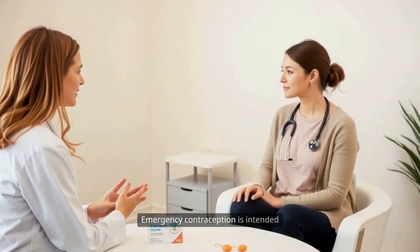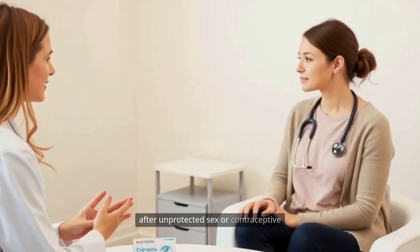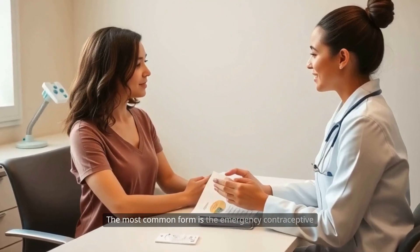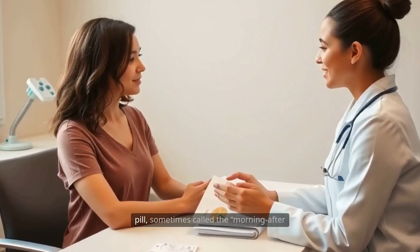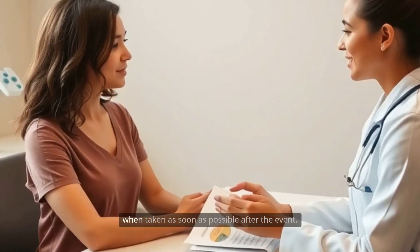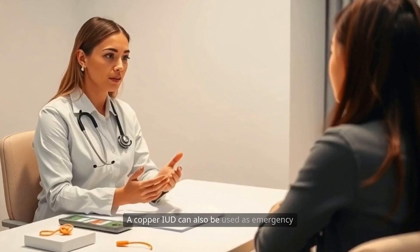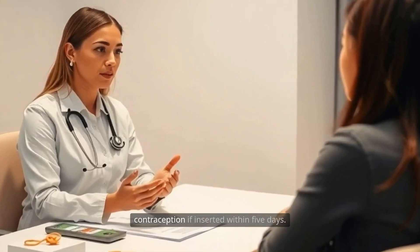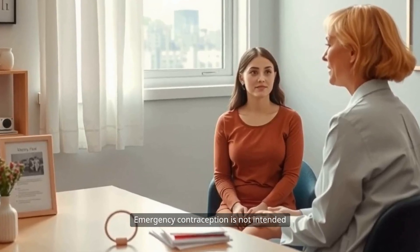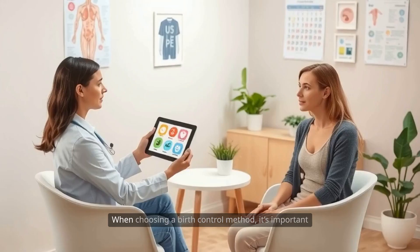Emergency contraception is intended as a backup method to prevent pregnancy after unprotected sex or contraceptive failure, such as a broken condom. The most common form is the emergency contraceptive pill, sometimes called the morning-after pill, which is most effective when taken as soon as possible after the event. A copper IUD can also be used as emergency contraception if inserted within five days. Emergency contraception is not intended for regular use, but can be a crucial option in unexpected situations.